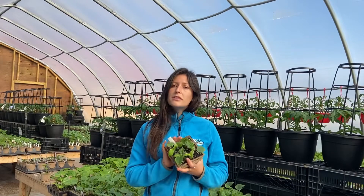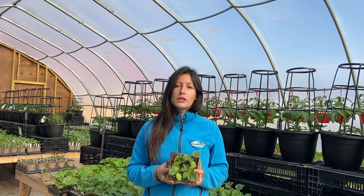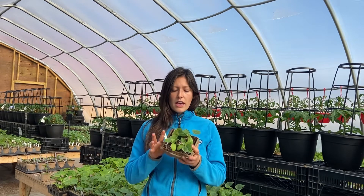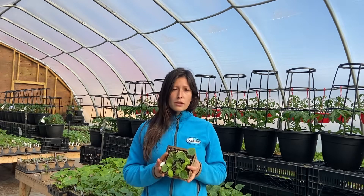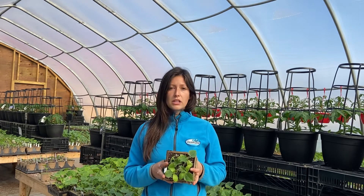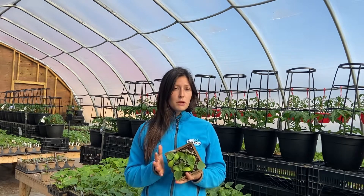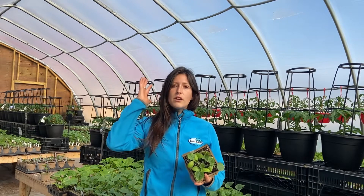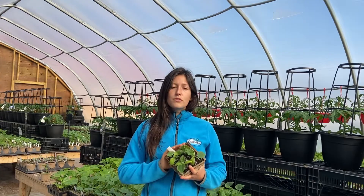The Diva cucumber has a sweet, not bitter flavor with a crisp texture. The fruit is picked at six to eight inches long, and all the flowers on this plant are female so it does not require pollination. This also means that it has minimal seeds, but make sure you give this plant lots of space on a trellis or fence for it to climb.